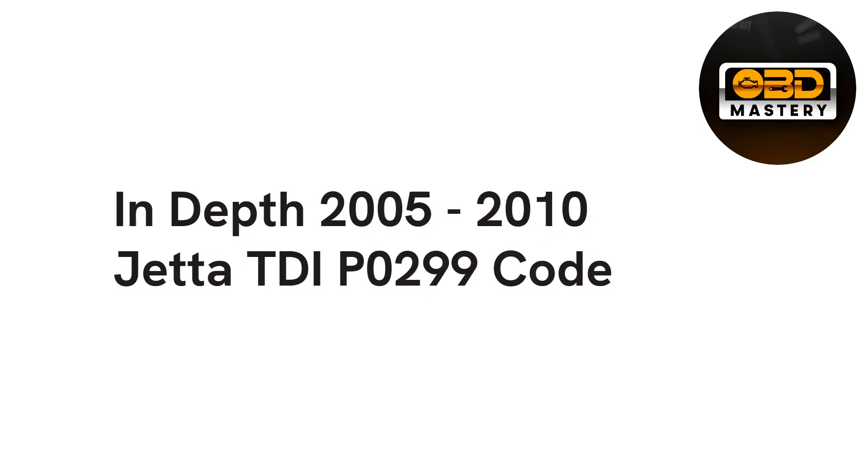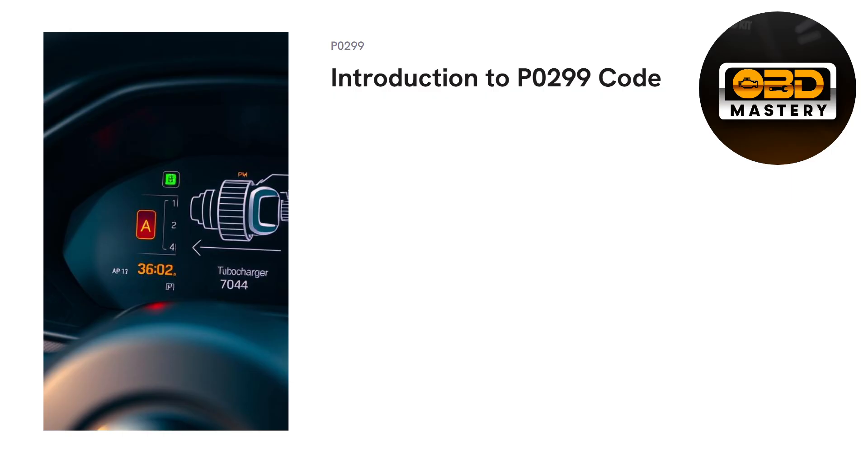Just before the video starts, this won't exactly ensure that you will get the issue solved, but it'll give you a good outline of what could be possible when actually tackling down this code. So let's go ahead and get right into it with just understanding the introduction of the P0299 code.